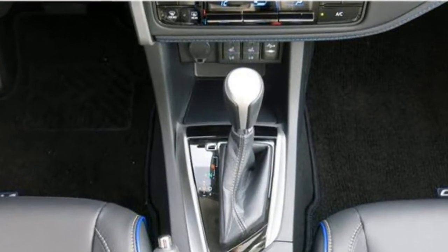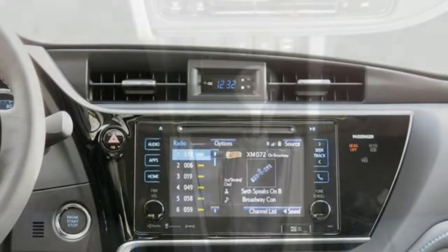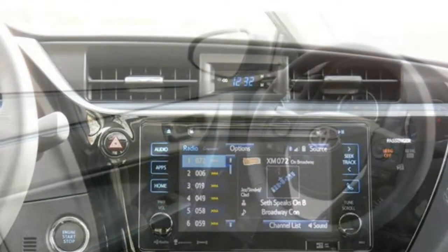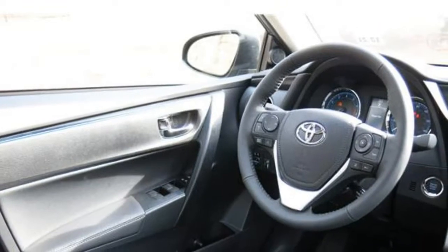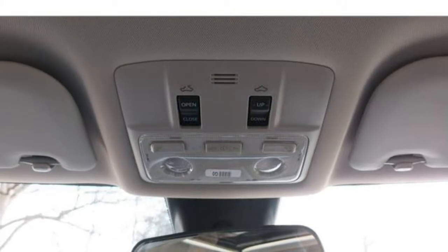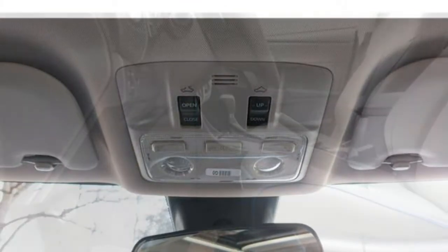The Crosstrek's standard infotainment system includes the Starlink infotainment interface, a 6.5-inch display, smartphone integration via Apple CarPlay, Android Auto, Pandora, and AHA apps, a USB port, Bluetooth, four speakers, and a rear-view camera.